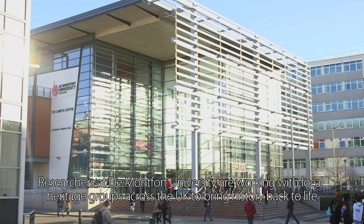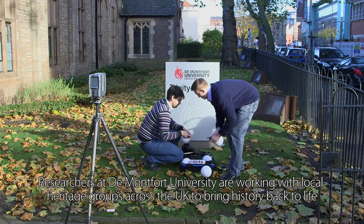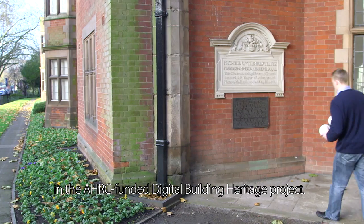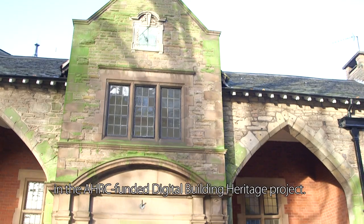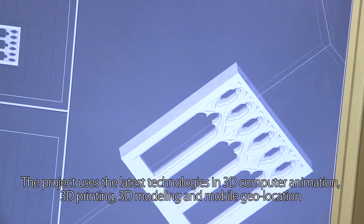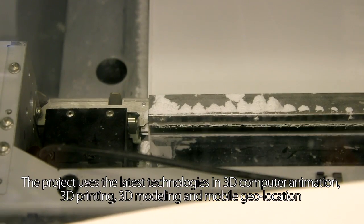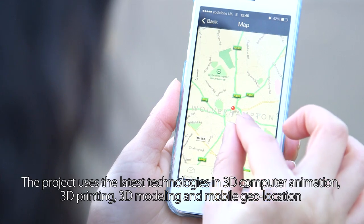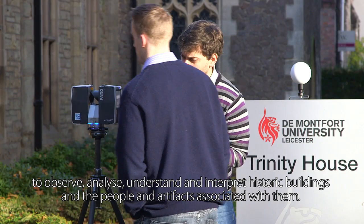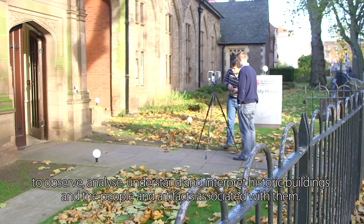Researchers at De Montfort University are working with local heritage groups across the UK to bring history back to life in the AHRC-funded Digital Building Heritage Project. The project uses the latest technologies in 3D computer animation, 3D printing, 3D modelling and mobile geolocation to observe, analyse, understand and interpret historic buildings and the people and artefacts associated with them.